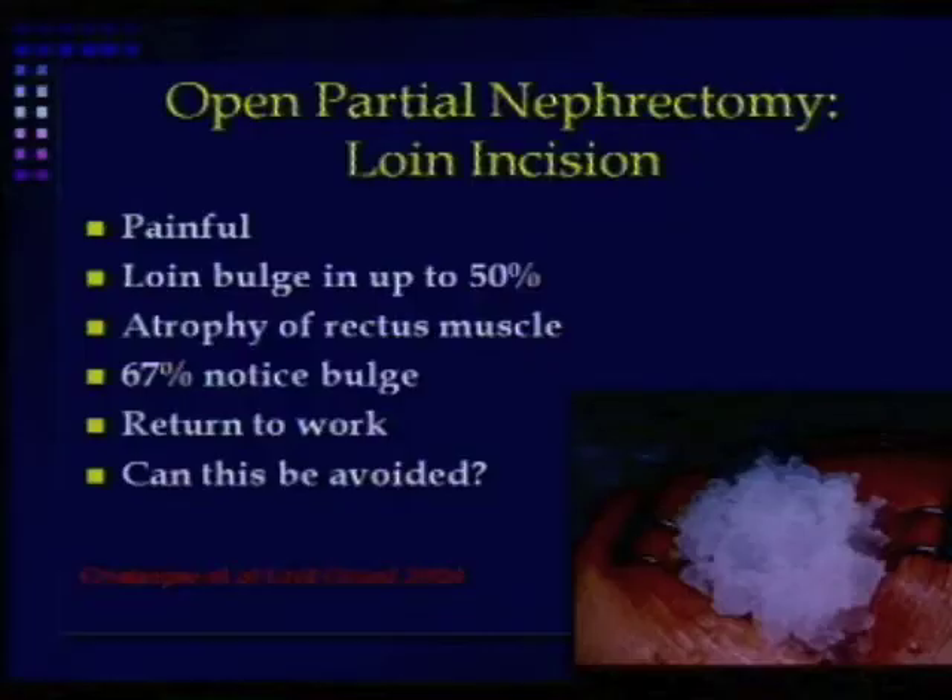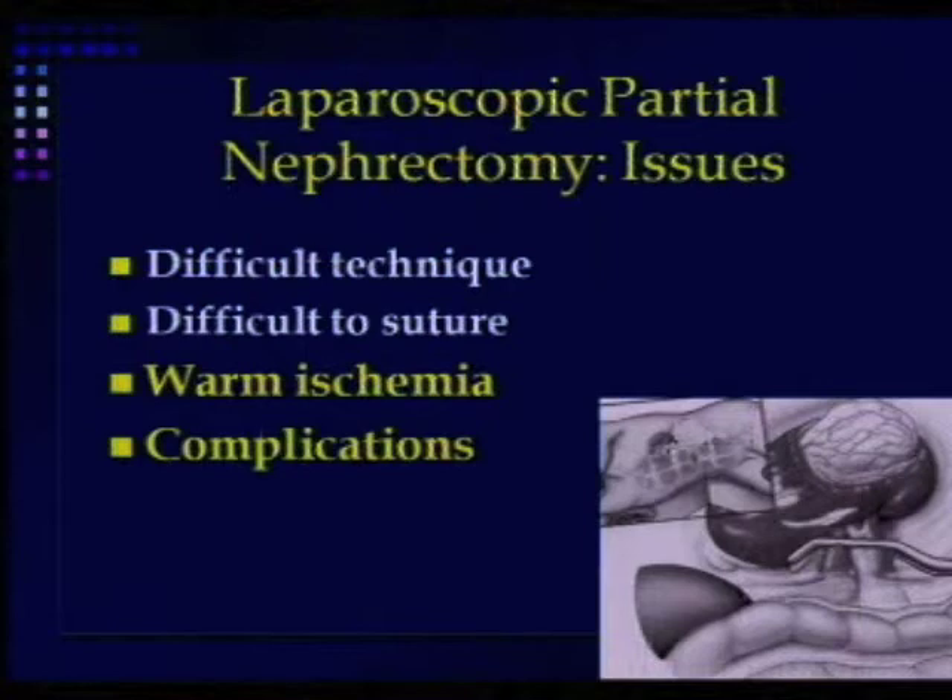An open partial nephrectomy is associated with an open wound that can be quite painful, and patients are obviously looking for an alternative. So can we do it with keyhole surgery? The issues with partial nephrectomy have been discussed eloquently — warm ischemia and the complications.